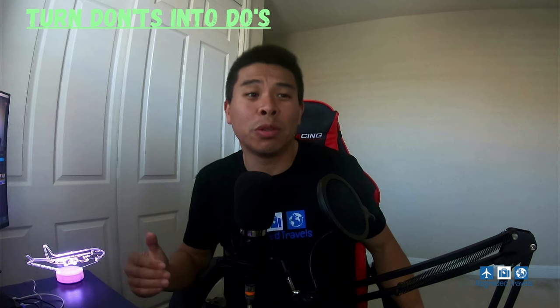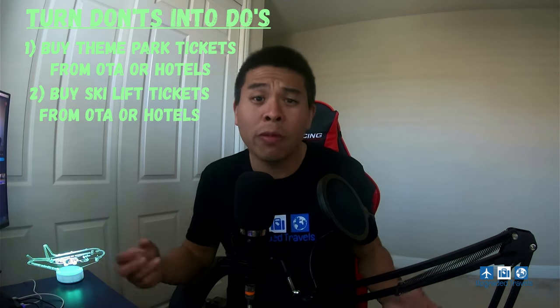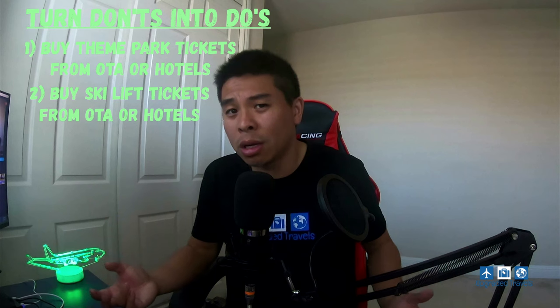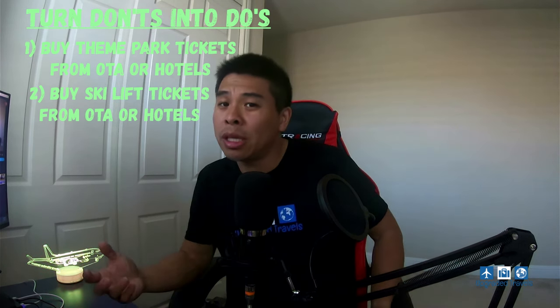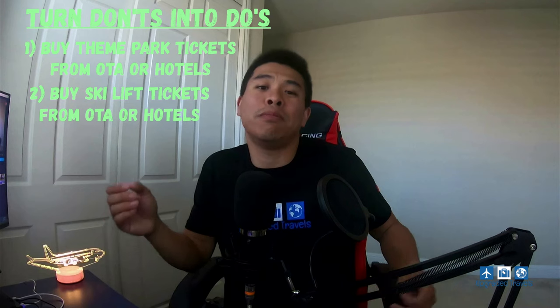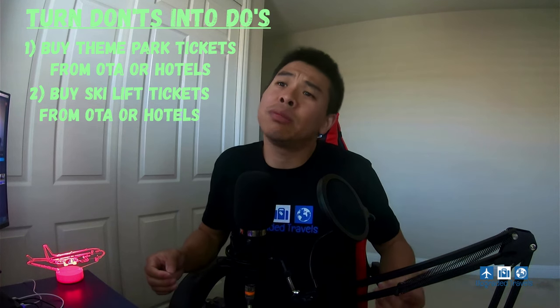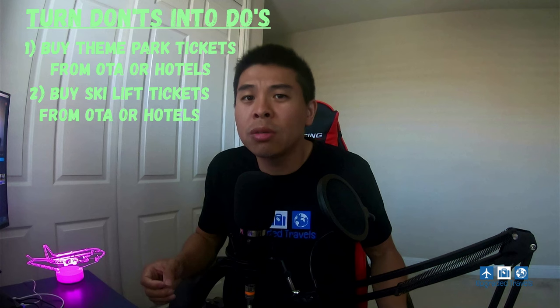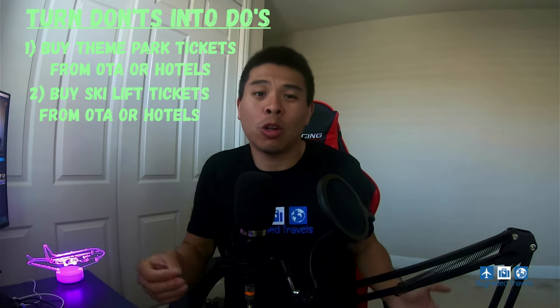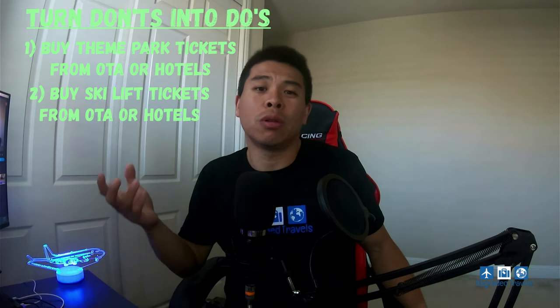So how can you make some of those count towards the $300 travel credit? For theme park tickets and ski lift tickets, try purchasing them through an online travel agency like Expedia, Booking.com, or Hotels.com. Sometimes you can get a package that includes a hotel and theme park tickets, and those charges will be processed by the travel agent — which means they count toward the travel credit. For ski lift tickets, at a hotel ski resort you may be able to purchase a room and ski lift ticket together, and if you charge it to the room, it will count as a hotel charge and qualify for the $300 credit.